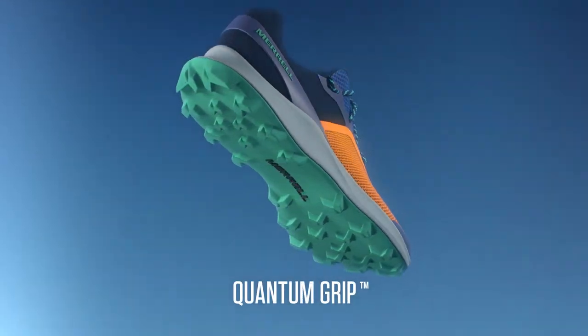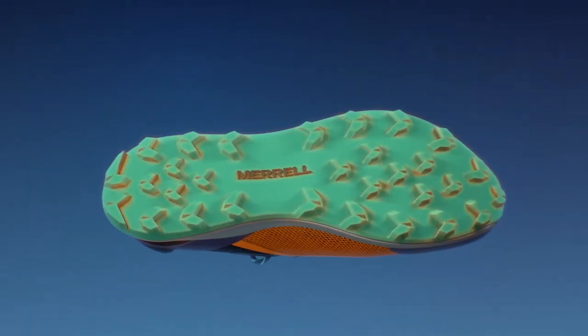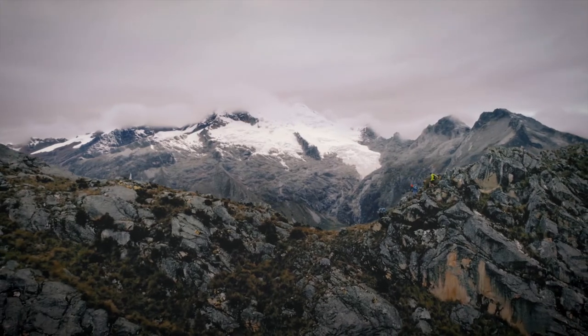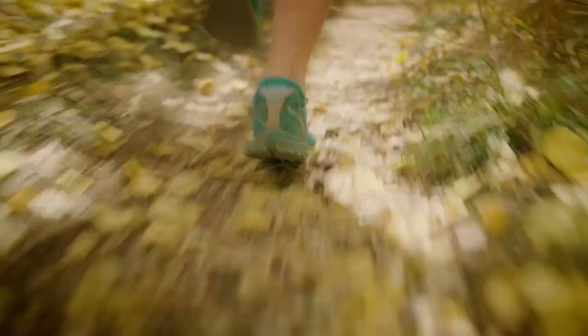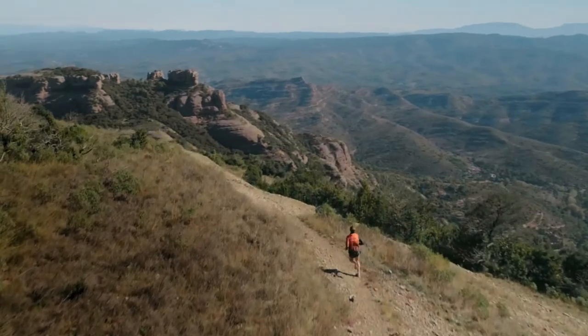We have a new rubber compound called Quantum Grip. The idea was best-in-class Merrell rubber that would allow us to really grab on the terrain but also keep weight to a minimum. The MTL Skyfire is our go-fast shoe. You put it on and your turnover increases and you want to go into this environment and play all day. It's just a kick-ass mountain shoe.